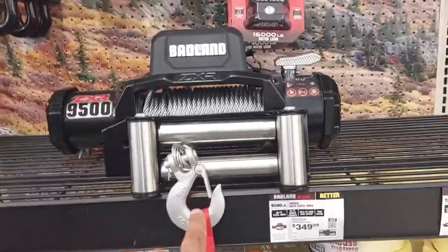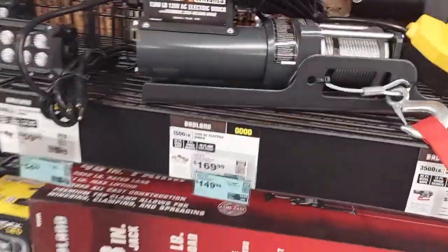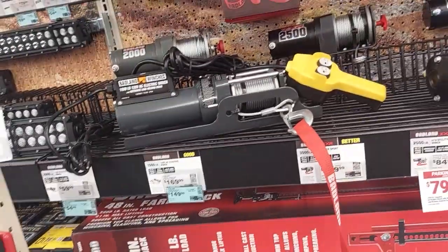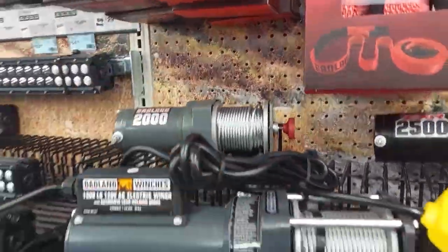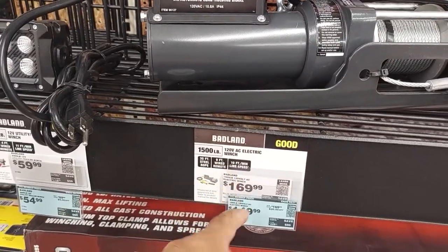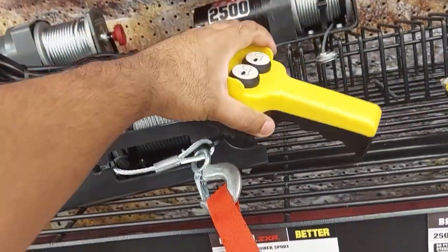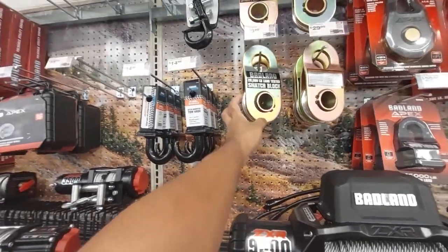They have smaller versions of the winches too. The smallest one does 2,000 pounds for only $54.99 — great if you want to pick up a smaller vehicle like an ATV. There's also one for $149.99 that can pull up to 1,500 pounds — more of a home unit you can use in your shop to pick things up. Pretty neat if you want to use it in your shop.